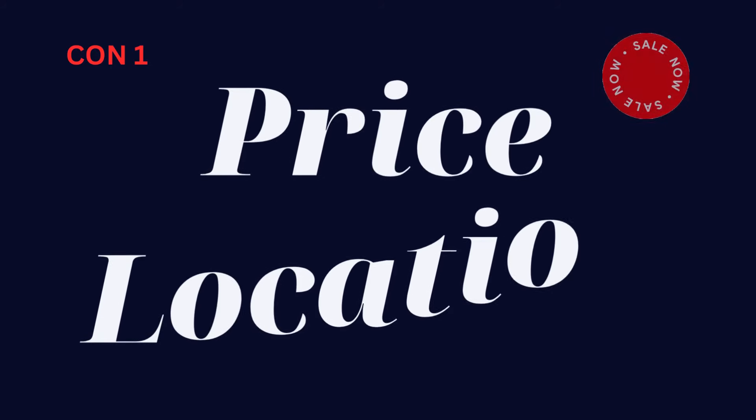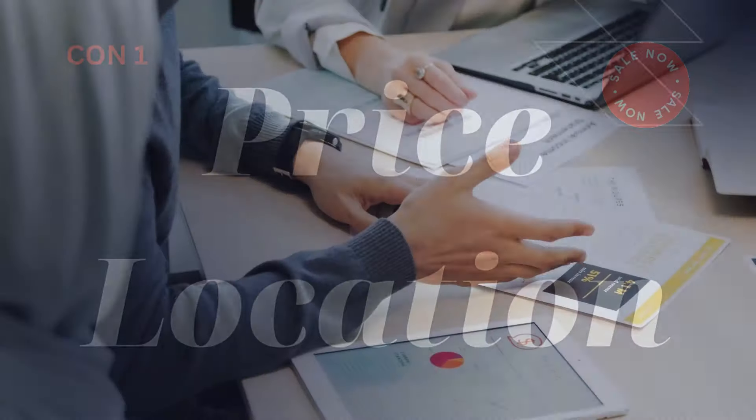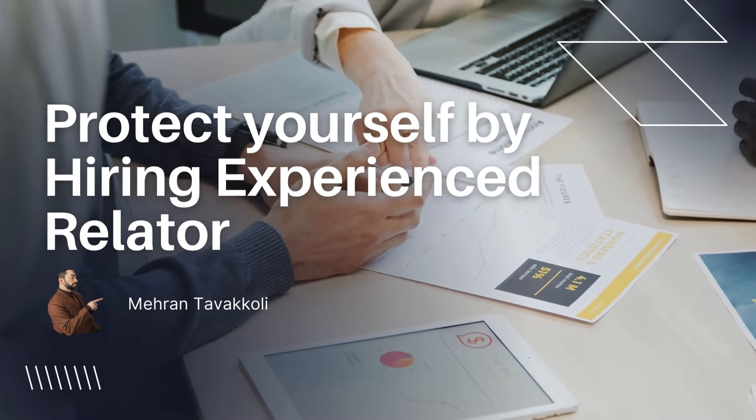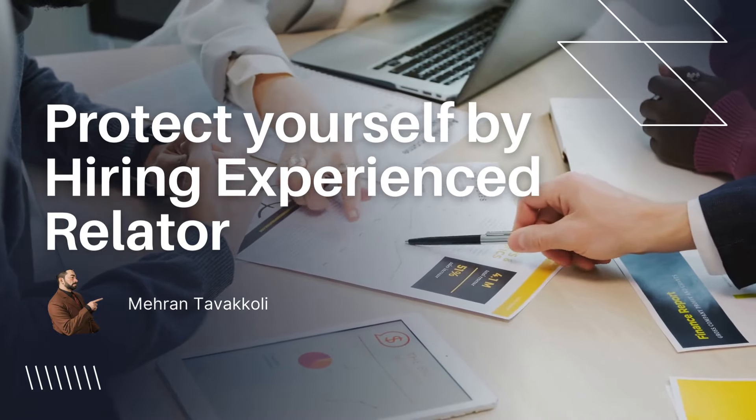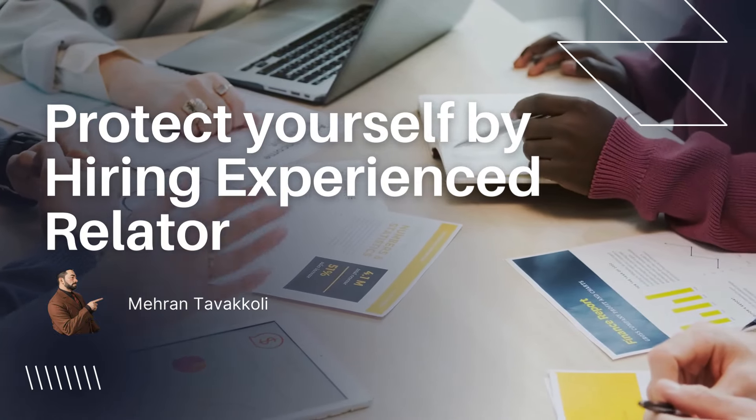Now for the cons. The pricing — you have to be careful about what time and which location you choose to buy. If it's not a very good location, the price might be low, but it will not have much attraction for reselling in the future or for finding tenants if you want to use it as a rental property. Con number two is the agreement — the purchase and sale agreement always varies, but the main idea is to protect the builder. It's different from OREA agreements.